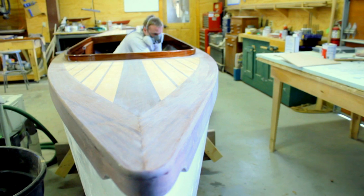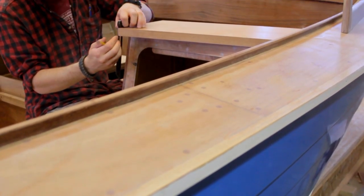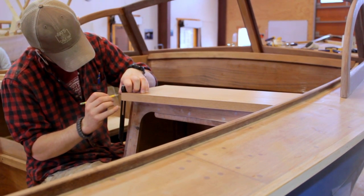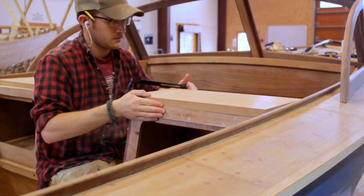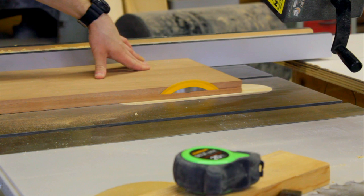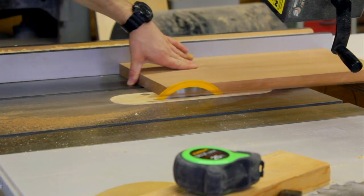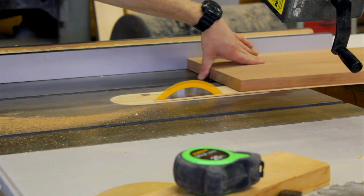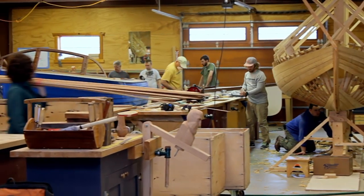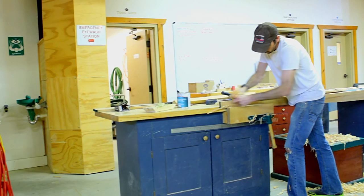Besides building the boat itself, the students also learn what's called yacht joinery — how to build all of the cabinetry that goes into the boat. They also learn about marine systems: how to install the engines, steering system, and some of the controls. It's not a full marine systems program, because that's a specialty in and of itself, but they teach the fundamentals so that students are competent to install an engine and a steering system in the boat.